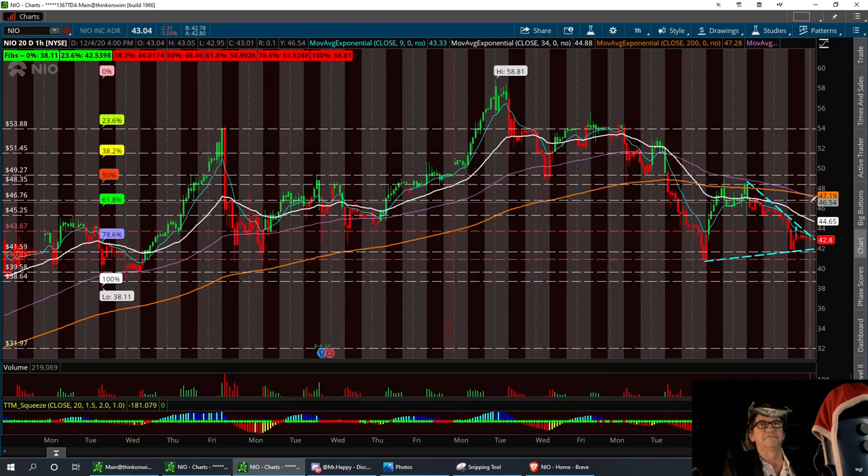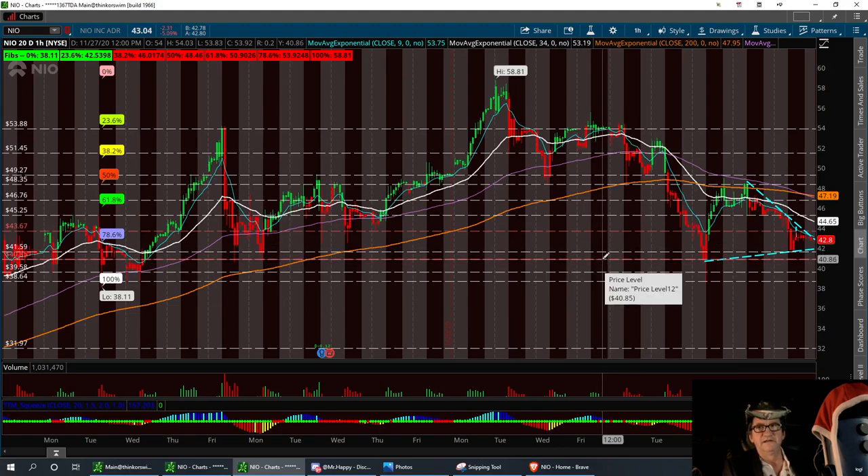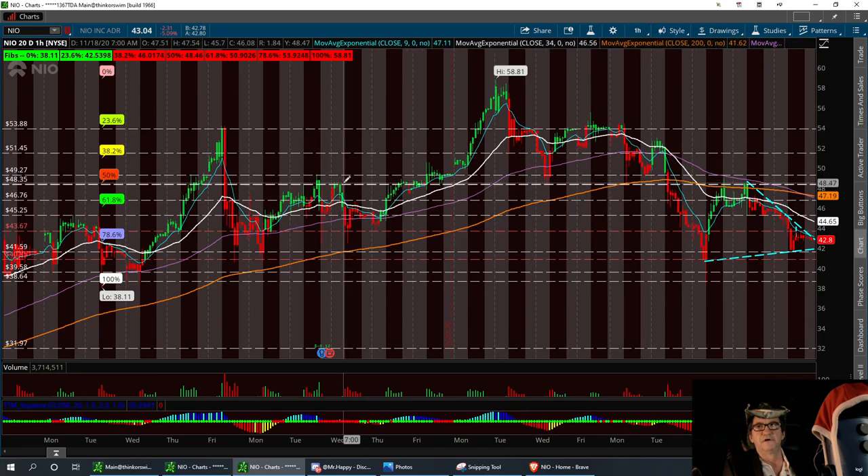When it dips, it dips pretty good. We're in about a two-week dip and it's down 20 percent just last week, so this is something we do want to keep a watch on. I've got a low support on the 20-day right down here at 38.64. That first support is going to be right around 40.86 with the double bottom — we've touched down there a few times. The resistance level to break is going to be 48.35. I'm a bear on NIO overall, but a bull when it comes to playing the dips. I will only scalp it and day trade it.